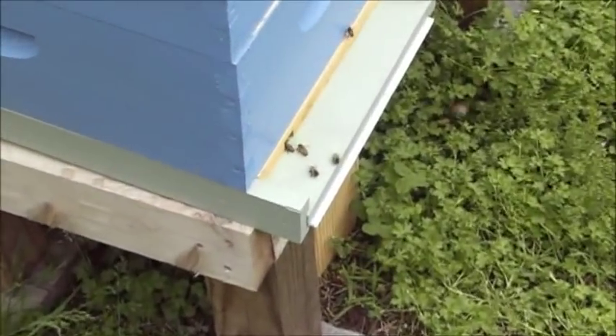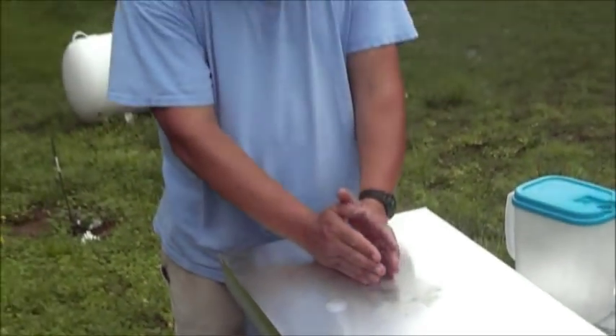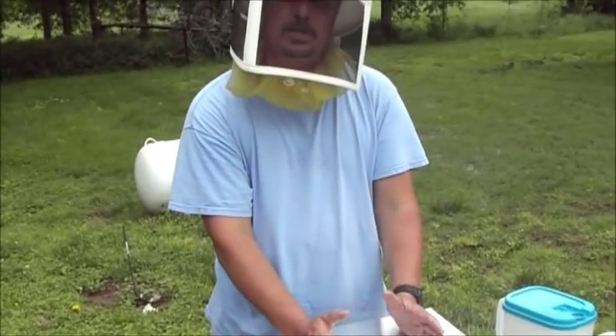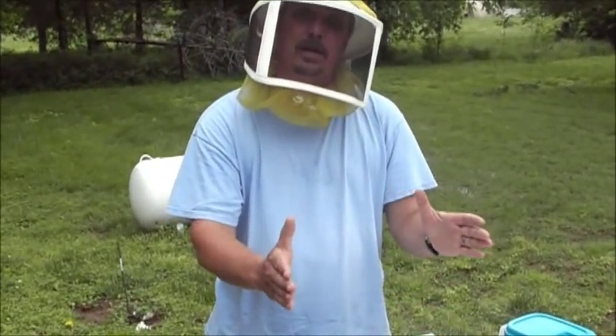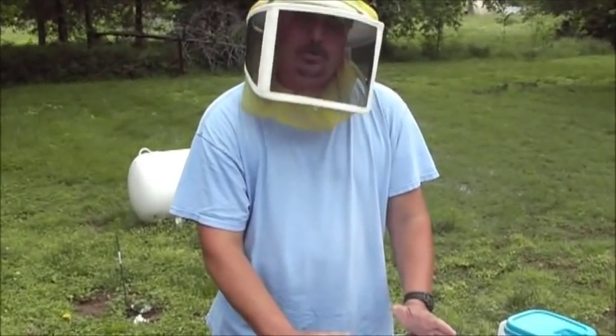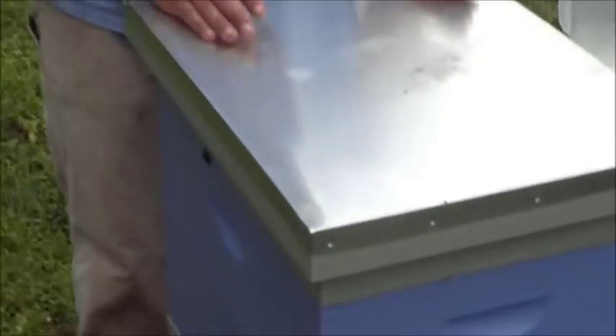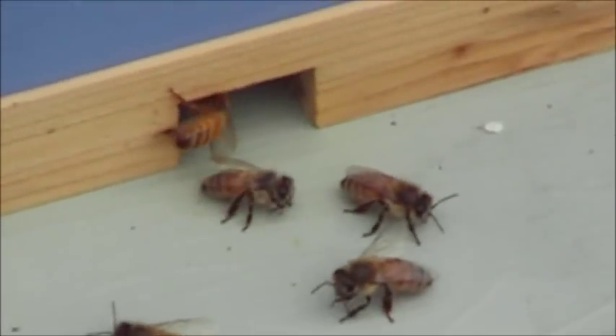We hope in another couple weeks they'll have this built up and be ready for another box. On an 8-frame box, you want to let the bees build out the center six frames, and then when they start on the two on the outside, it's time to add another box. If you don't, they're going to feel cramped and you're going to have to worry about swarming. So we've just done that and we're ready to go.